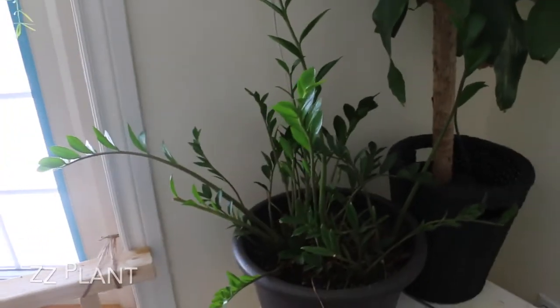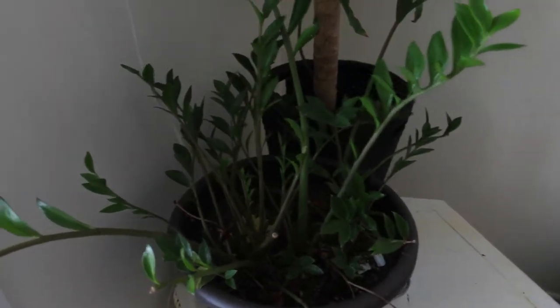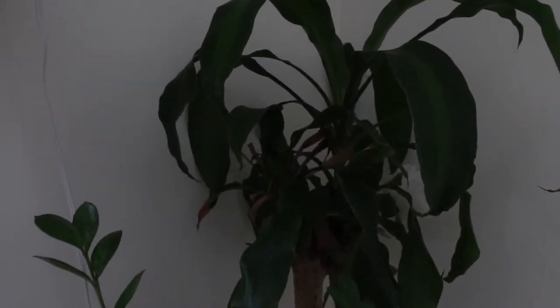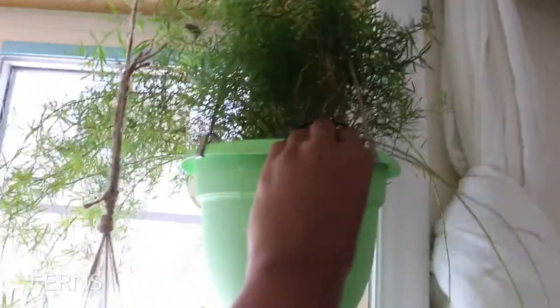And now my ZZ plant — totally ignored for four years, and now after a year of care she is big and beautiful and growing. It's true that when we ignore plants they stop growing, so now that I cared for it, it's growing big and beautiful. Oh, there is a fern — this is a four-year-old plant, it's a big one.